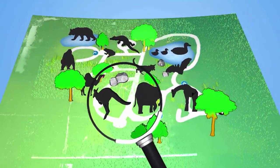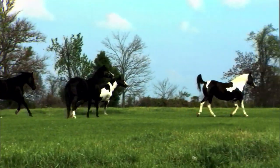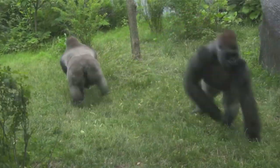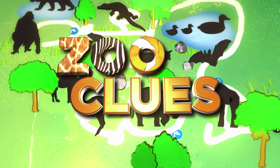The adventure starts here and leads us into the wild and everywhere else animals live. We'll ask questions and discover the answers. Let the investigation begin. This is Zoo Clues.